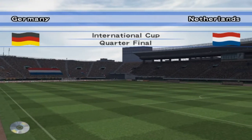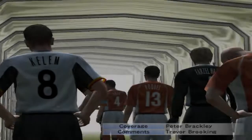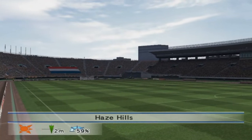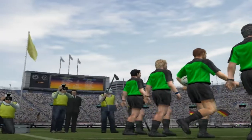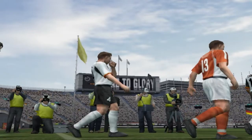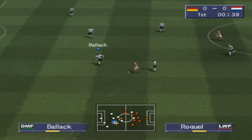A warm welcome to football fans, wherever you are. My name is Peter Brackley. It's the International Cup quarter-final, Germany versus the Netherlands. A great pleasure to welcome Trevor Brooking, who will provide expert analysis on the game. Thanks Peter, it's good to be here. Two teams are on their way out. The quarter-final is up and running. Let's see what surprises are in store for us in this one.